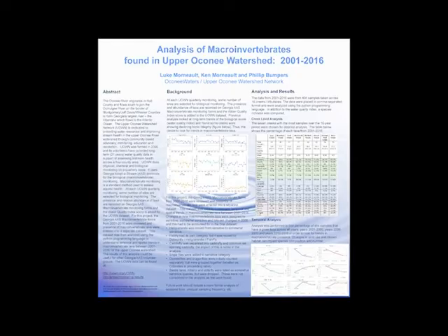UOWN uses the Georgia Adopt-A-Stream protocols for biological or macroinvertebrate monitoring. At each quarterly monitoring, some number of sites are selected for biological monitoring. The presence and relative abundance of taxa are recorded on Georgia Adopt-A-Stream macroinvertebrate monitoring forms and the Water Quality Index score is added to the UOWN dataset. For this project, macroinvertebrate forms from 2001 to 2016 were reviewed and the presence of macroinvertebrate taxa were entered into a separate dataset.